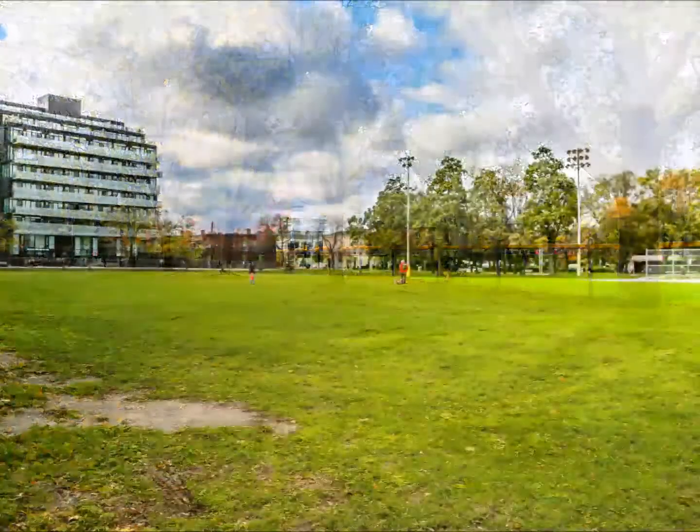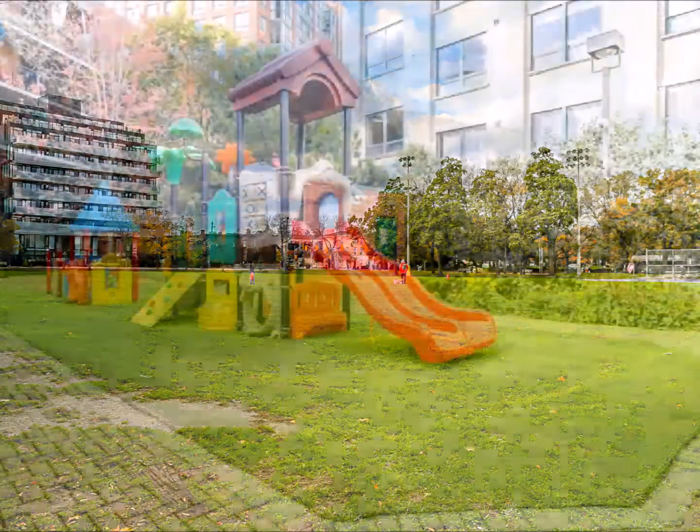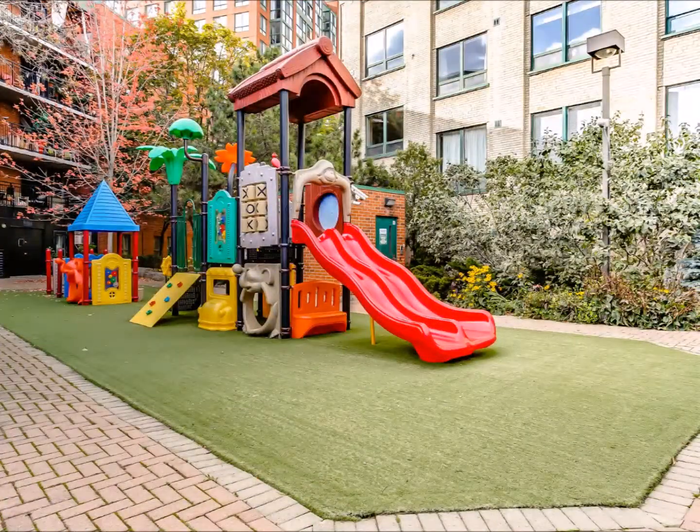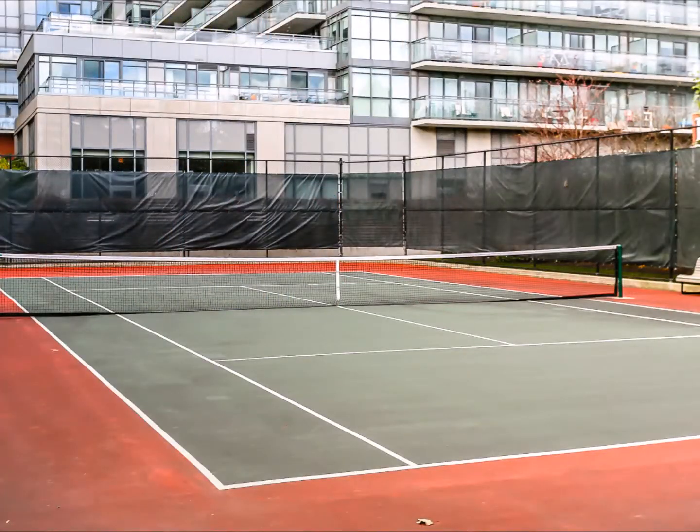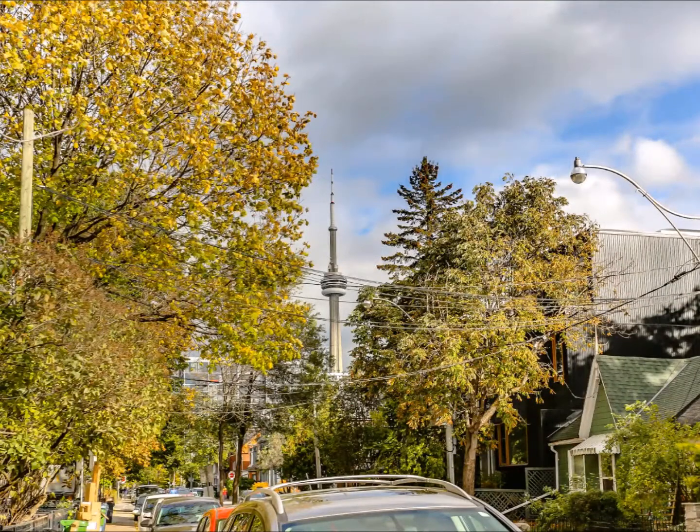It is also walking distance to Trinity Bellwoods Park, Historic Fort York, Liberty Village, Exhibition Place, Waterfront Trails, and the best shops, restaurants, and cafes on King and Queen Street West.